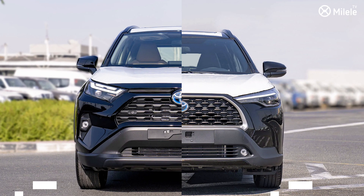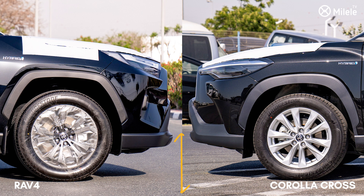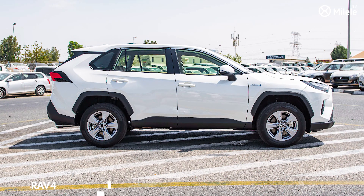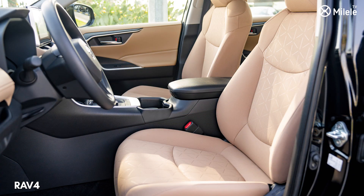In terms of fuel consumption, the RAV4 will take six liters per 100 kilometers, while the Corolla Cross will take 5.6 liters per 100 kilometers. These two cars have equal ground clearance. The RAV4, being slightly longer, also has more legroom and a larger cargo space.